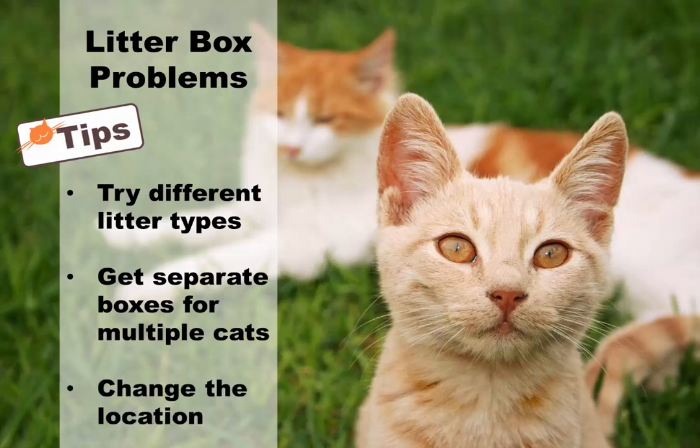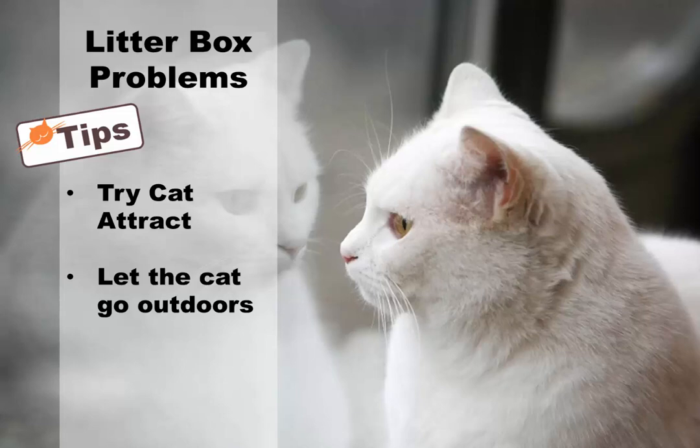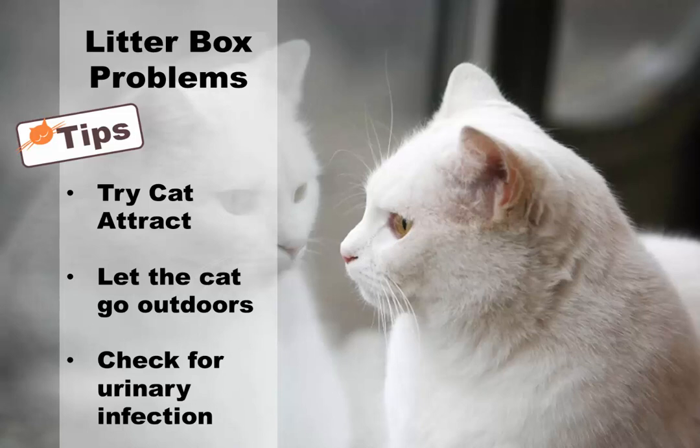Change the location — try moving the litter box to a different spot. Try Cat-Attract: there are products such as Cat-Attract and others designed to make litter more appealing to cats. Let the cat go outdoors — this is not ideal for everyone, and depending on where you live it may not be safe, but some cats prefer the outdoors to litter boxes. Check for urinary infection: if other solutions don't work, you should have your cat checked to make sure she doesn't have a urinary infection or other medical problem.